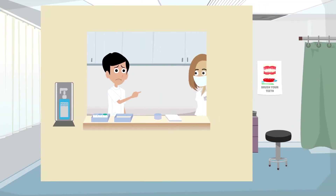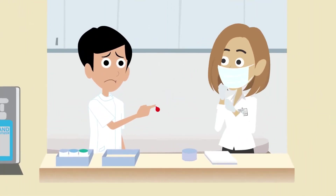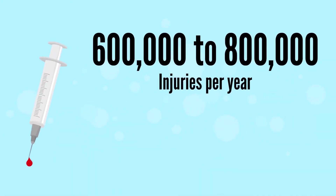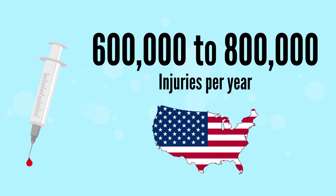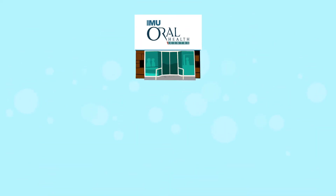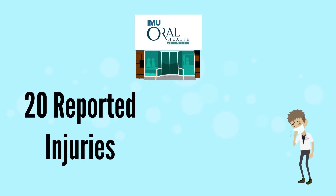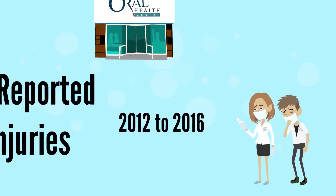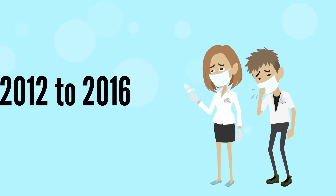Needlestick injuries are a common occupational hazard among all health care workers, including you. It's estimated that 600,000 to 800,000 needlestick injuries occur per year in the United States alone. In the Oral Health Center here in IMU, we have had a total of 20 reported injuries from the year 2012 to 2016. There may have been many more unreported incidents.